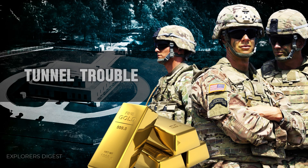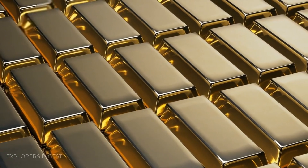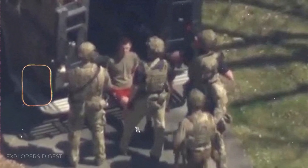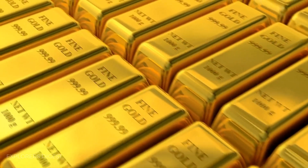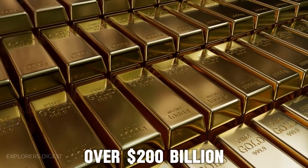In 1974, a daring attempt to steal gold involved digging a tunnel towards the vault. Thankfully, authorities discovered the plot before any gold was taken, further solidifying the vault's reputation as impregnable. The depository building at Fort Knox is constructed on bedrock and anchored into it via a concrete and steel foundation to prevent tunneling into the vaults. The fort houses the United States Bullion Depository, said to contain over 4,500 tons of gold bullion, currently valued at over $200 billion.